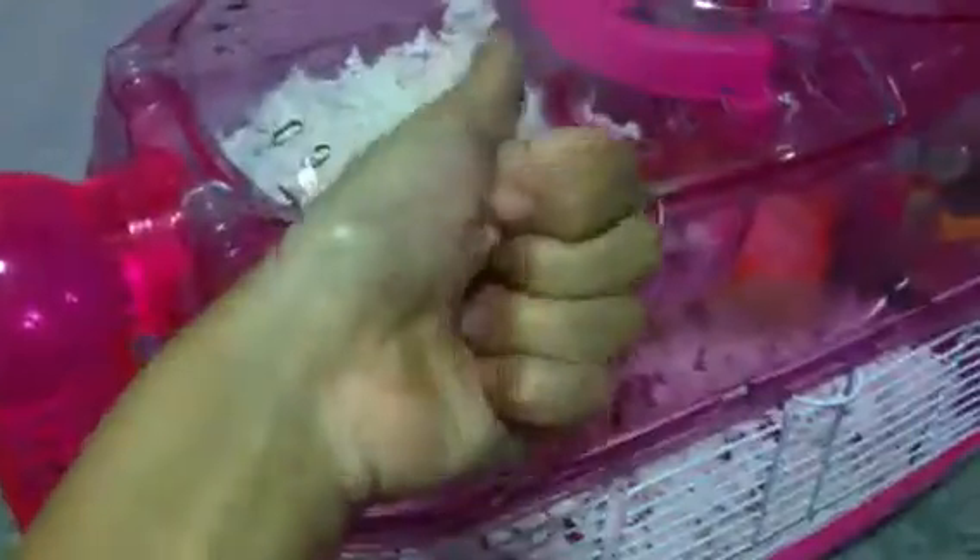These are my sister's two new hamsters and they are very very cute. Thanks for watching this video, please like, comment, subscribe, and feel free to check out my channel. Please like to keep hamster content coming.